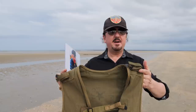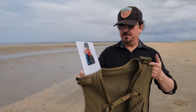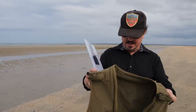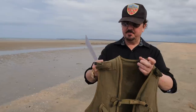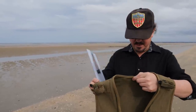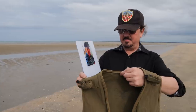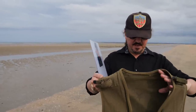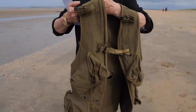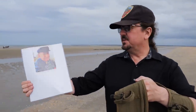This is the first truly combat-used assault vest I've really seen — there are plenty of mint surplus ones around, but this is one of the items we've been looking for at the Gettysburg Museum of History for a long time. It came out of a long-time collection and we're really happy to get it. It's an honor to bring this back to Utah Beach today — it hasn't been back since World War II — and this gentleman wore it on this very beach on June 6th, 1944.